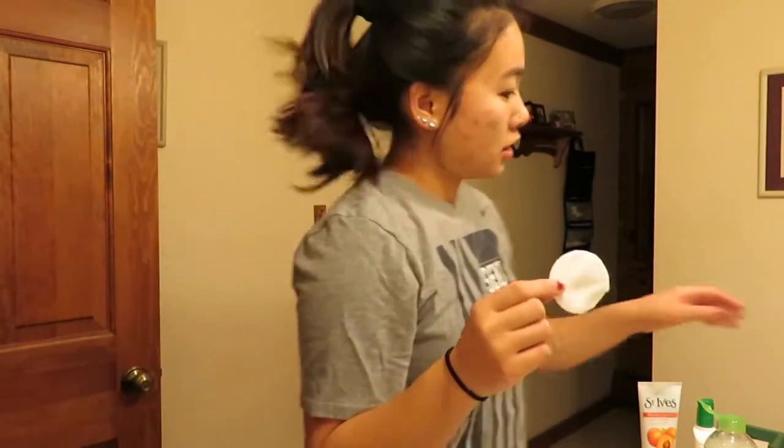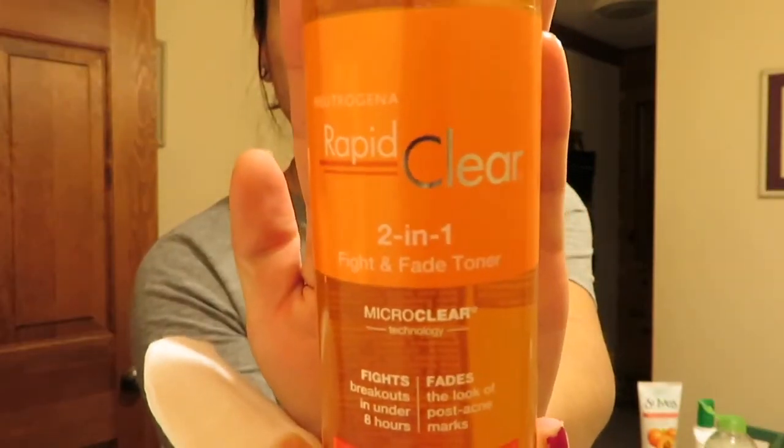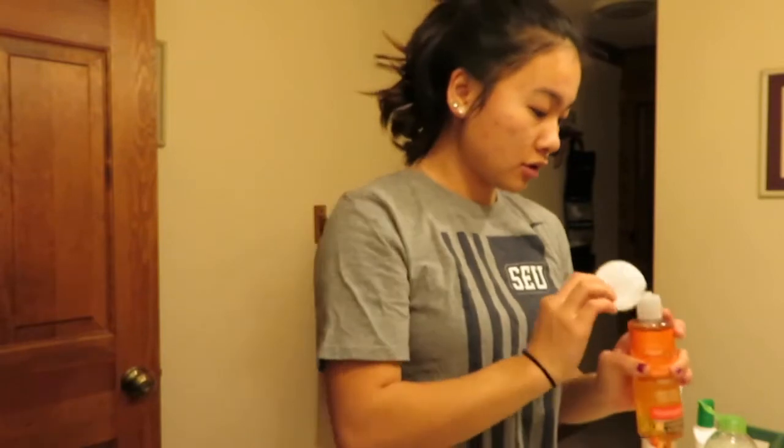After that, I'm gonna use another cotton round and go in with the Neutrogena toner — this is the two-in-one Fight and Fade Rapid Clear toner. This just closes your pores after we clean them out. I only do this once a day at night, because sometimes if you do it twice a day it's a little too much, especially if you just start — it dries out your skin a lot.